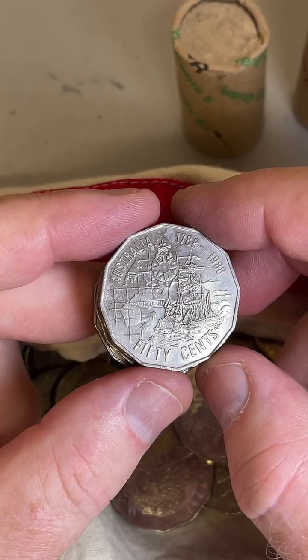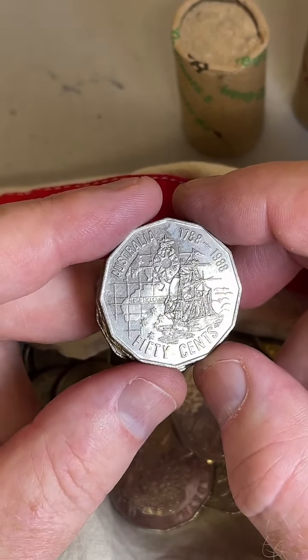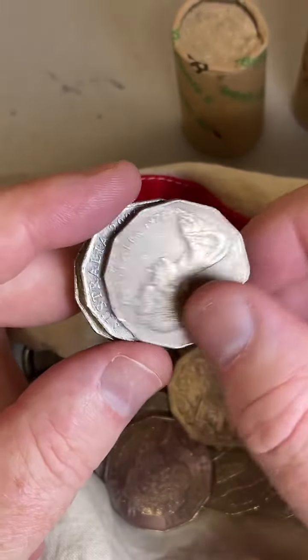Marcus asks about the 2018 Anzac $1 coin — is it any good or high mintage? It's only about 2 million mintage on those 2018 Anzacs. $3 to $10 on those Anzac $1 coins for 2018.